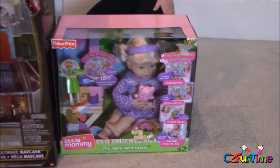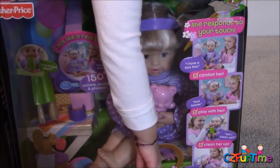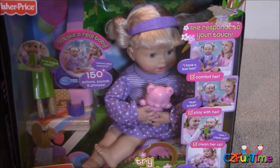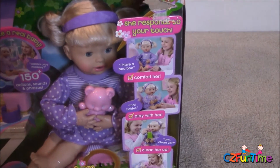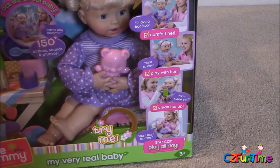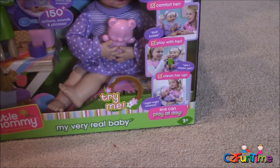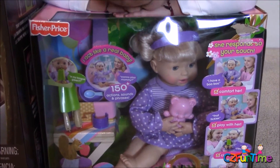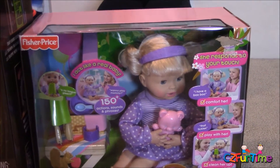The Cutie Girl very real baby says she's hungry and responds to touch. You can comfort her, play with her, clean her up — she can play all day. It acts like a real baby with 150 actions, sounds, and phrases. Holy smokes, that's a lot!